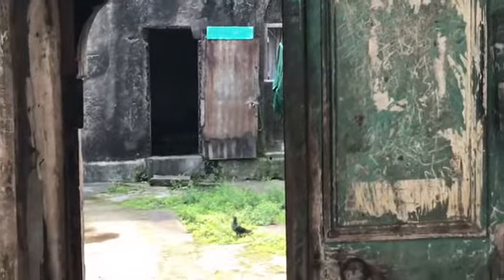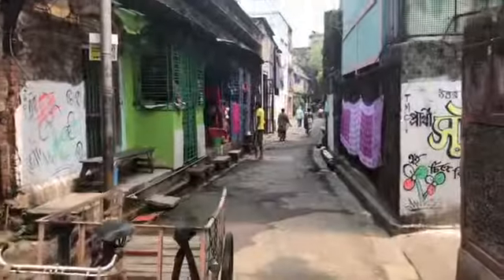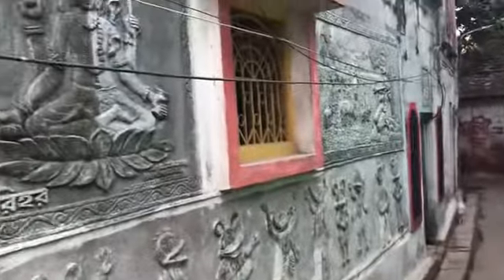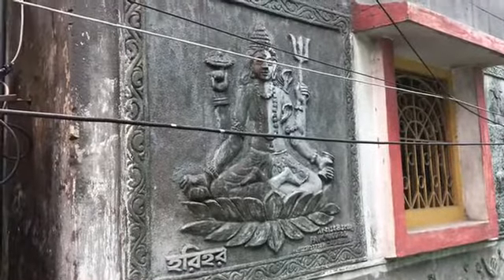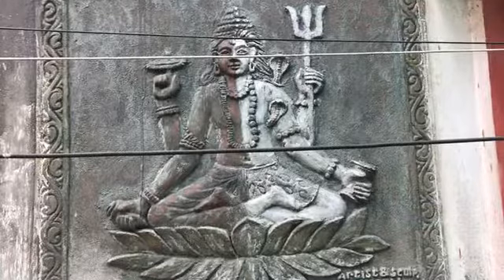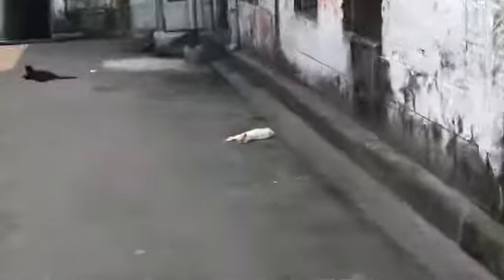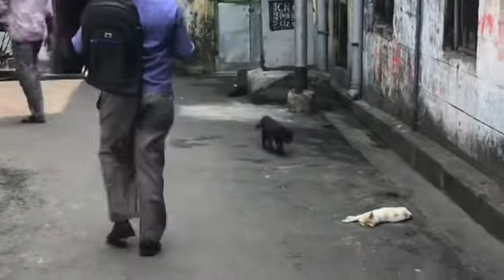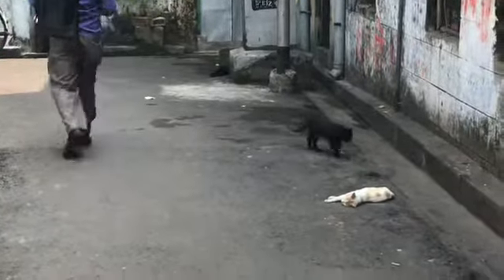We just got out of the car and we're now exploring old Calcutta. This is a building with a traditional courtyard through there. There are lots of cats in this area and they're all very well fed, because this is a typical Bengali area — they eat a lot of fish down here and the cats always get the scraps and things like that.